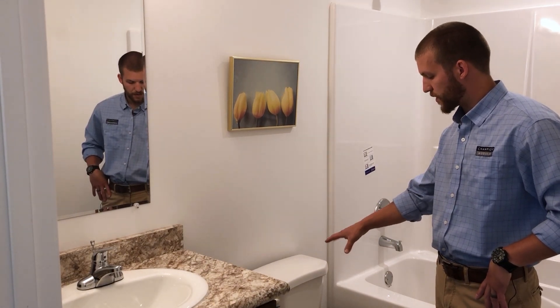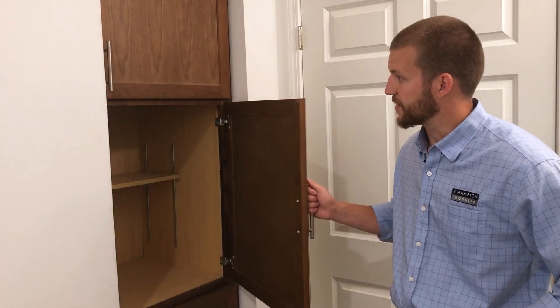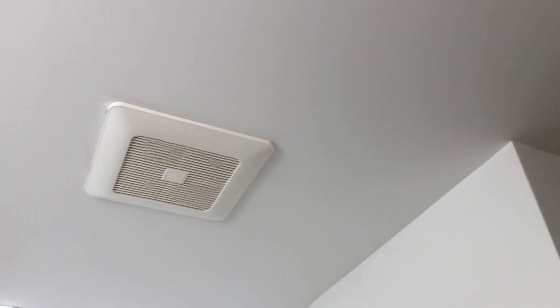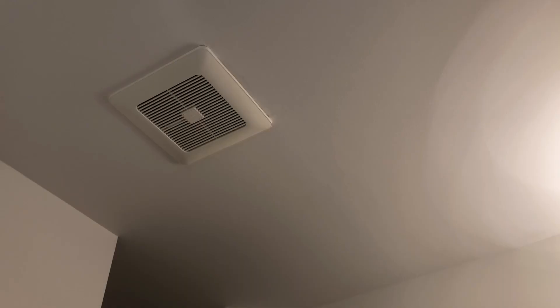We also have comfort height toilets available as an upgraded option. Behind us we have a built-in linen storage cabinet, custom-sized to fit the space. There never seems to be enough storage, and at Champion Modular we try to accommodate that throughout the home. Also, every bathroom is equipped with a vented fan to remove moisture and condensation. This bathroom, being the centralized bath of the home, has a whole house fan that runs continuously to remove extra condensation and contaminants throughout the home.